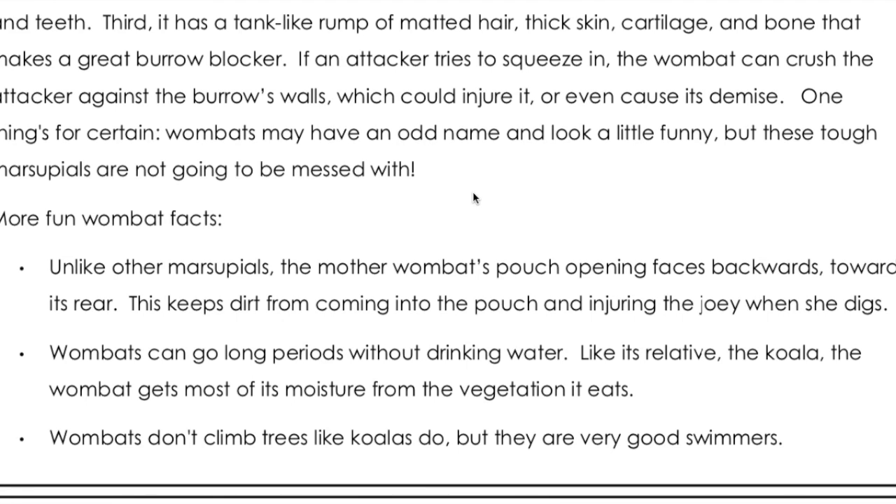One thing's for certain: wombats may have an odd name and look a little funny, but these tough marsupials are not going to be messed with.